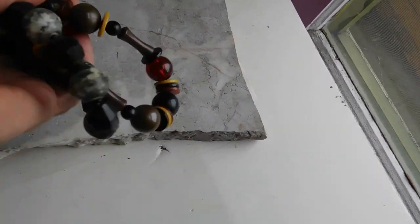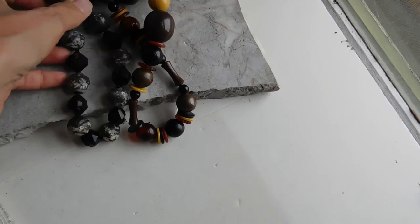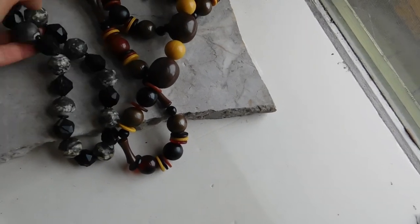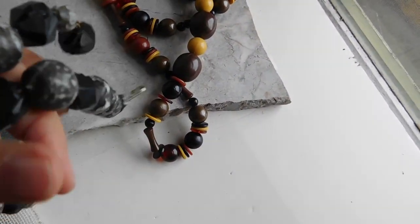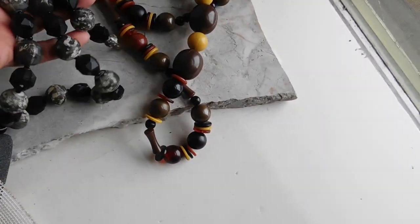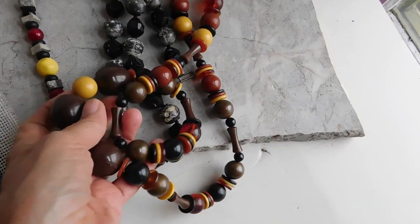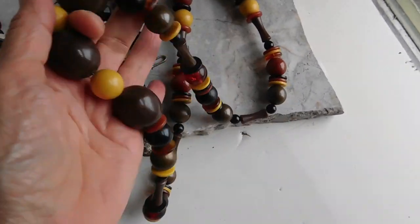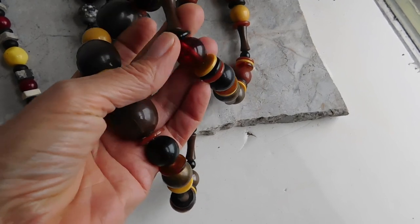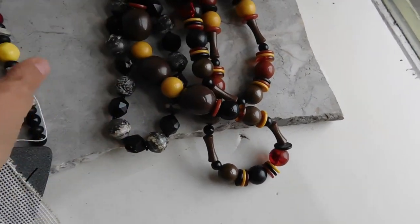I listed these two necklaces together for $15 for the two of them. They're resin beads. This monochrome one kind of looks like granite. I think this one is from the 60s, and then this one I think is from the 80s — it's crafter-made but really pretty. I like the shapes of the beads and the colors. It's got some amber colored lucite beads — kind of neat.